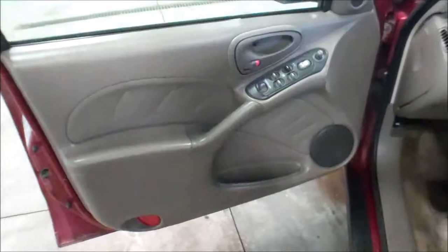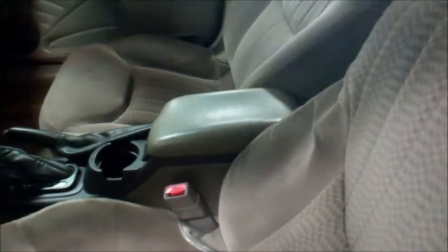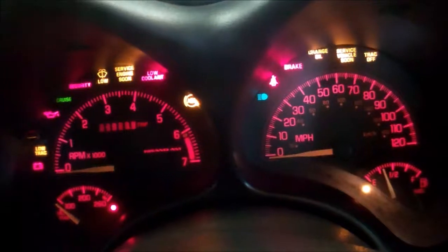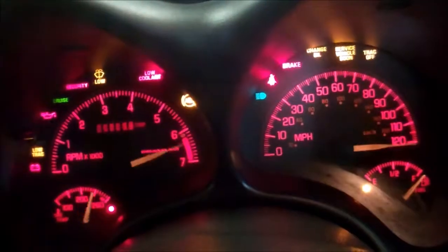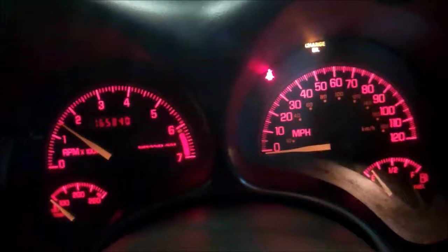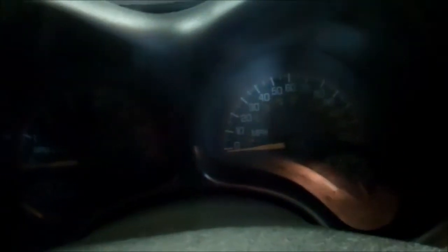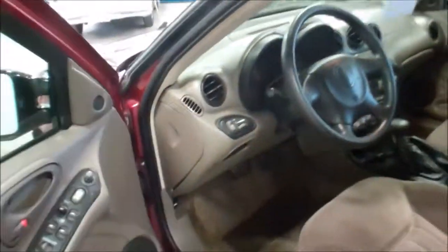The interior does have some staining. It is power windows, power locks. We steam cleaned the entire interior and got most of them out. Fires right up, runs fine. Back seats are about the same shape as the front — minor staining. It does have a sunroof.